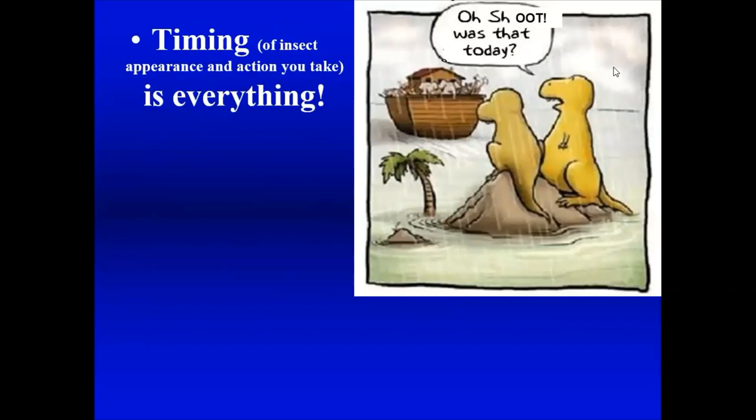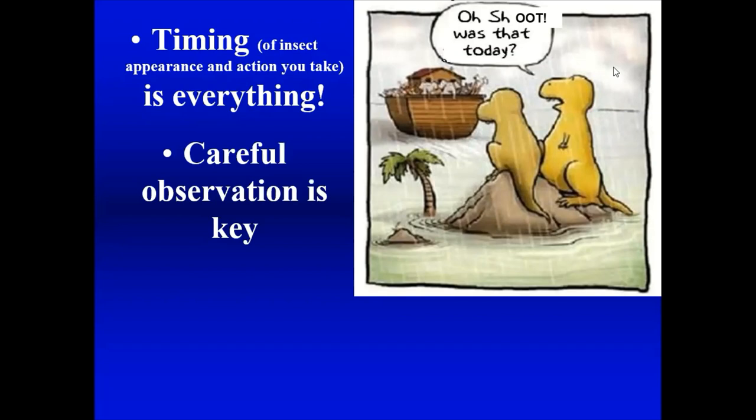Timing of insect appearance and the action you take is everything. You really have to be out in your garden looking all the time, because insects come along at certain times of year when conditions are right. If you're there and you see them, you know what's causing the damage and can take action. If you look three weeks later, the insects may be gone and all you're left with is plant damage. Careful observation is key — keep an eagle eye on your plants.